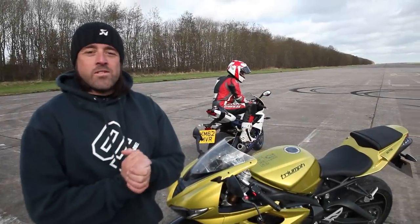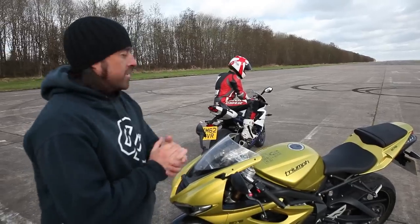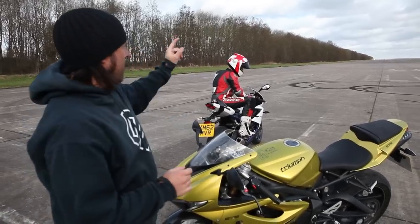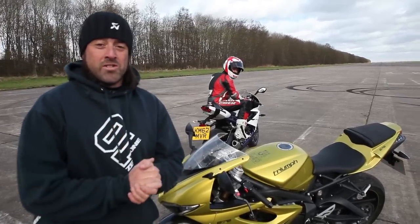So it's February 2013, it's a little bit cold, but we've got Triumph's new Daytona 675 and the old Daytona 675. We've got a two-mile runway, we've got plenty of corners, we've got dry roads, so we're going to answer some important questions.